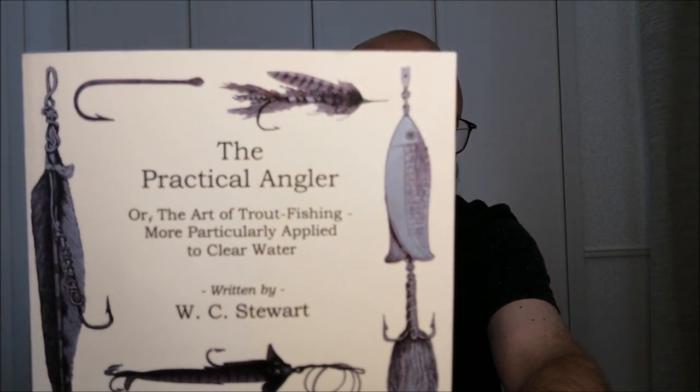So this month it's a slightly unusual book, in as much as it's not a modern fishing book. I've picked a book that was published at the end of the 19th century and it is The Practical Angler by W.E.C. Stuart. In recent years a lot of these old books are becoming available in reprints — this one is, I believe, the British Library catalogue that published this, and it's a great book.